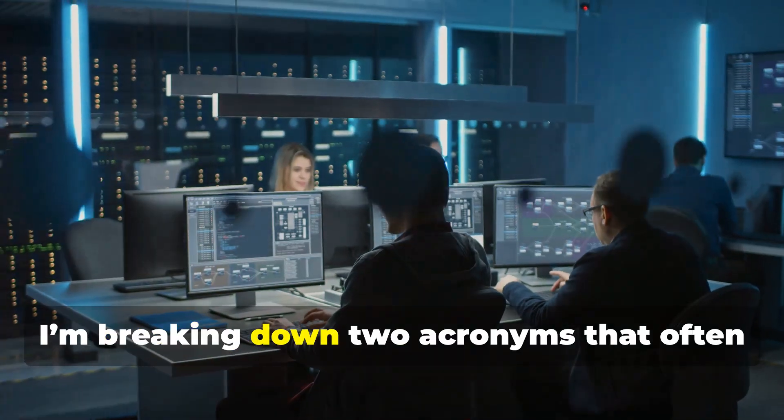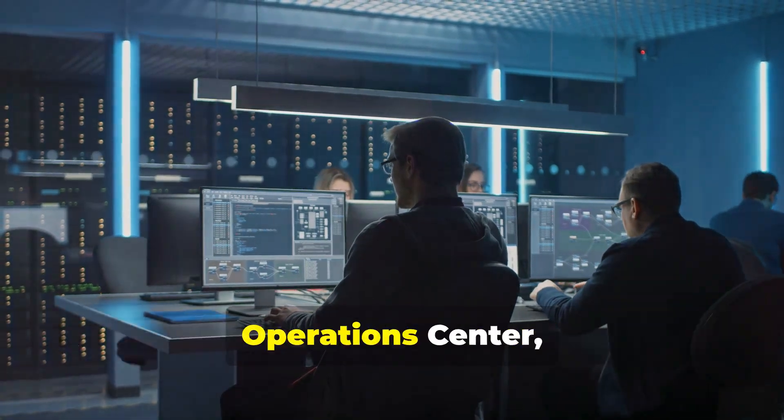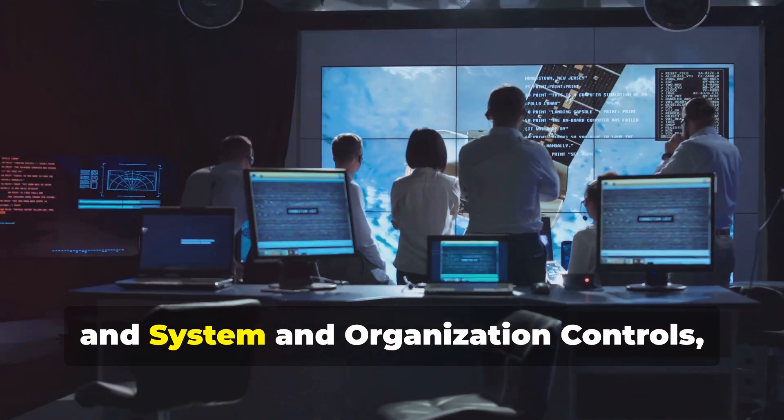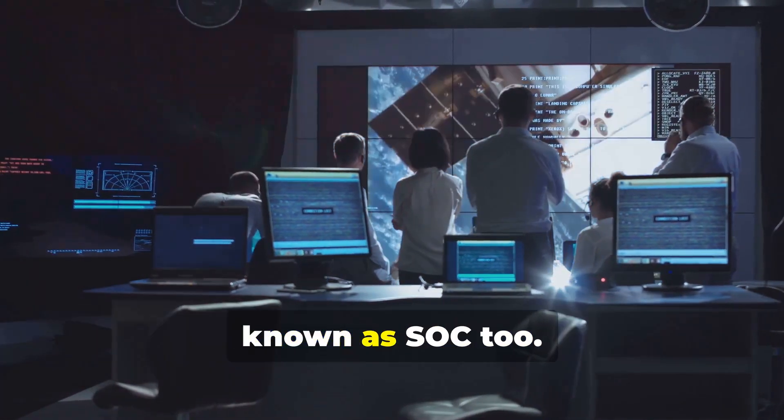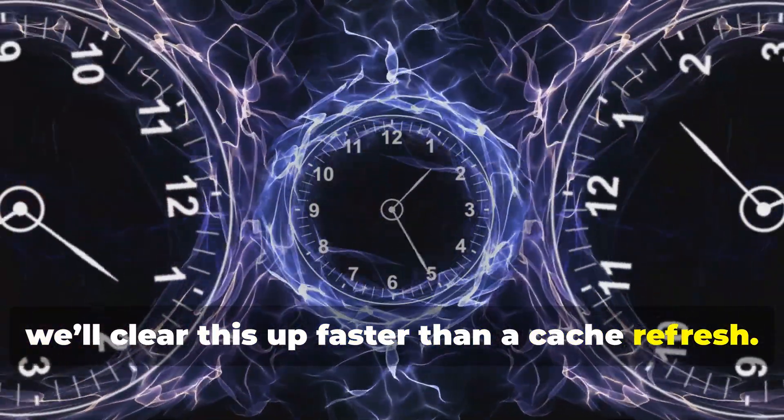Hey, what's up everyone? Today I'm breaking down two acronyms that often get tossed around in the IT world: Security Operations Center or SOC, and System and Organization Controls, known as SOC2. Confusing, right? Don't worry, we'll clear this up faster than a cache refresh.